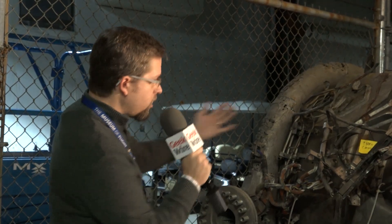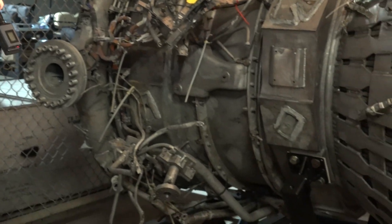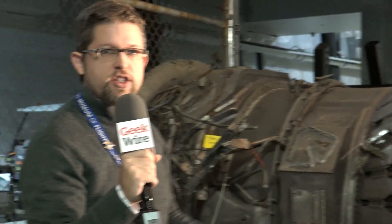We've got it on its display armature here. If you can imagine, this whole engine, when it was attached to the massive Saturn V moon rocket, would be rotated so that this end was down and this end is pointed up. The engine would blast towards space, shooting a million and a half pounds of thrust for each engine out this end.